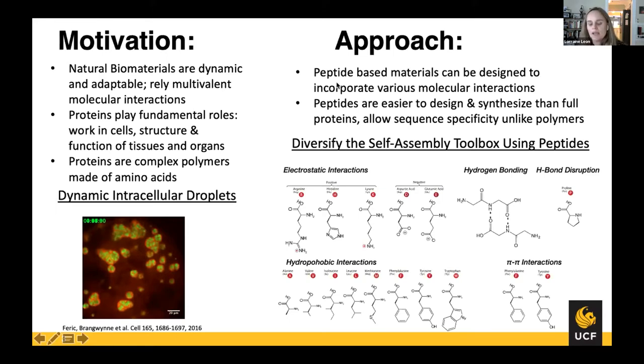My work has a lot to do with trying to mimic protein function with simpler materials — and those are peptides. Peptides are just small proteins. Unlike proteins that are hard to synthesize and engineer, we can design peptides with any type of molecular interaction we want. They sit in between polymers and proteins: you have a very easy, robust synthesis for polymers and a very complex one for proteins, but peptides are a happy medium — you have that bio-functionality and the ability to design specific sequences without being limited by synthesis. One of the specific motivations I'll focus on today is these dynamic intracellular droplets called membraneless organelles.